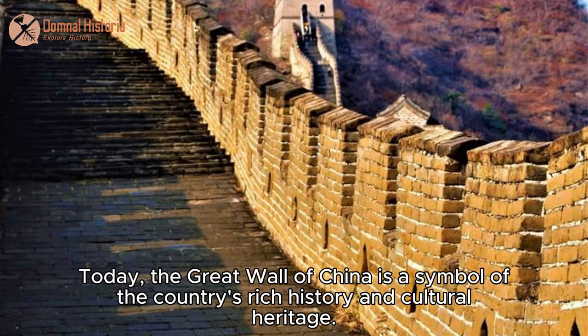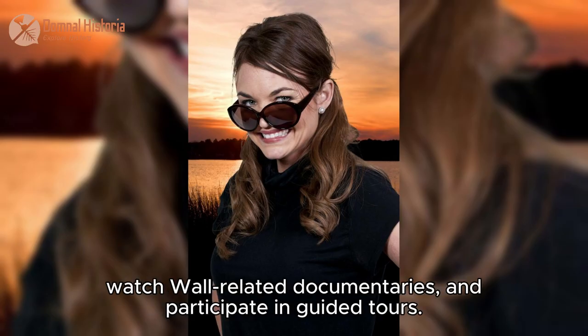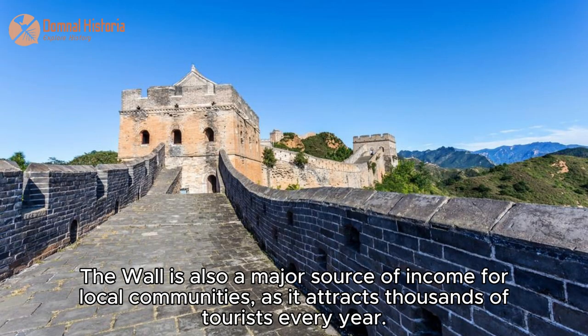Today, the Great Wall of China is a symbol of the country's rich history and cultural heritage. Visitors can explore its many remnants, including preserved wall ruins, watch wall-related documentaries and stories, and participate in guided tours. The wall is also a major source of income for local communities, as it attracts thousands of tourists every year.